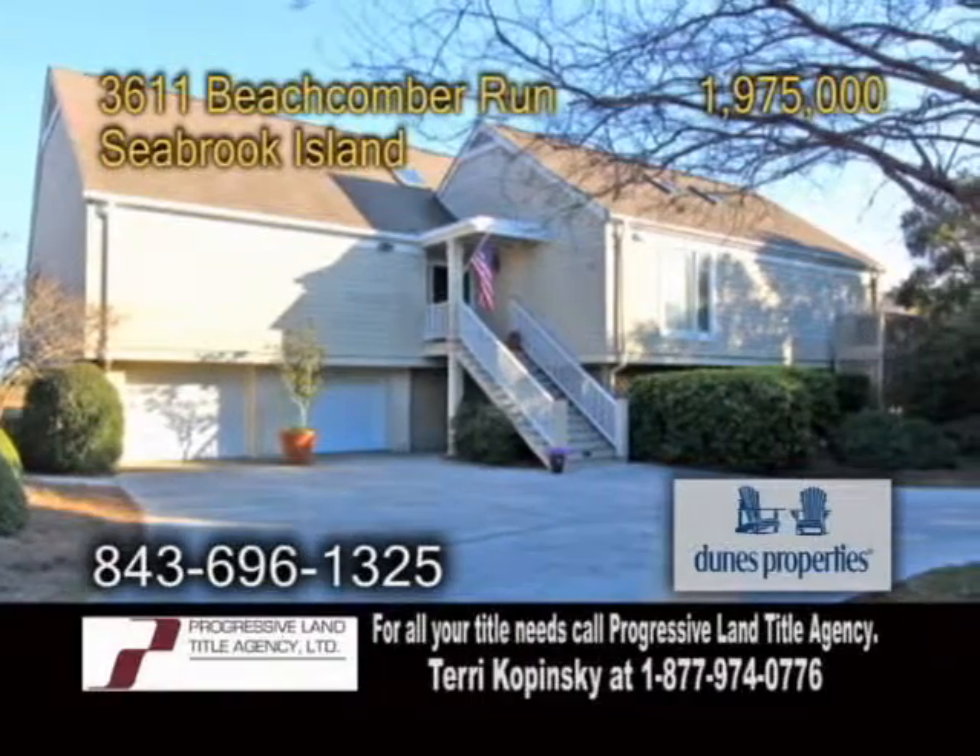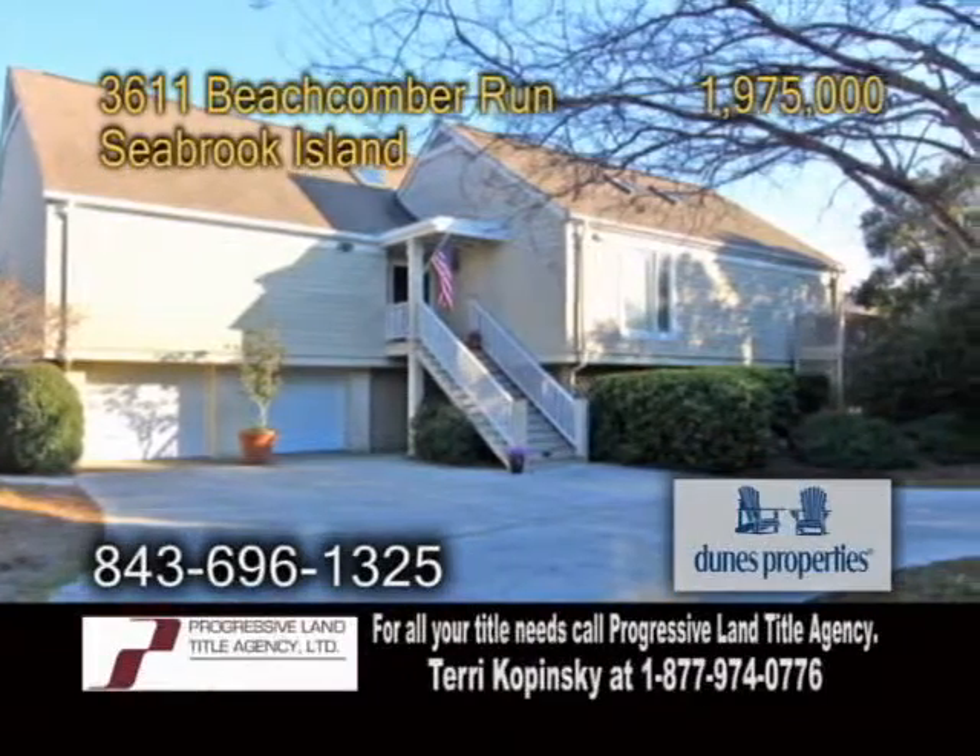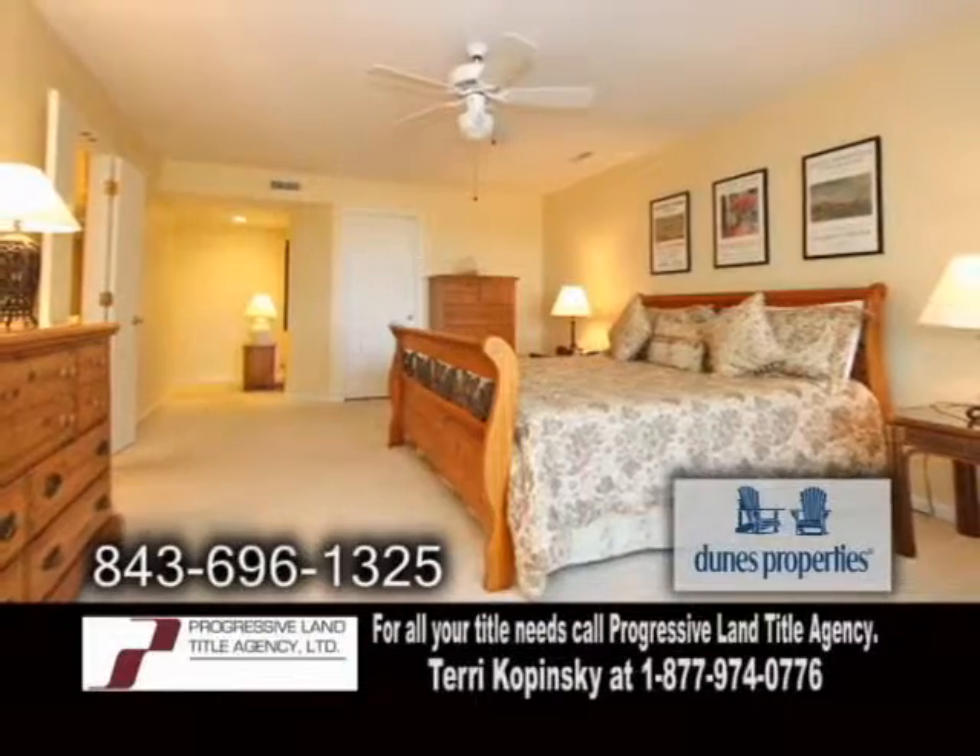A fabulous, very private oceanfront home in Seabrook Island. This home boasts five bedrooms and four baths.